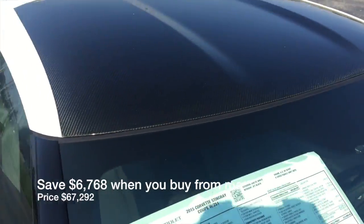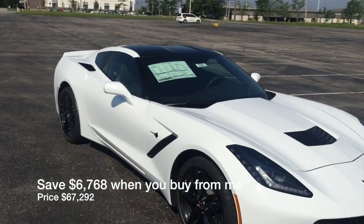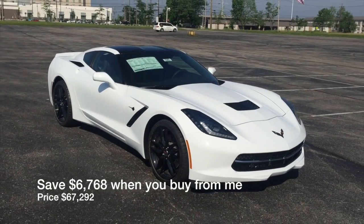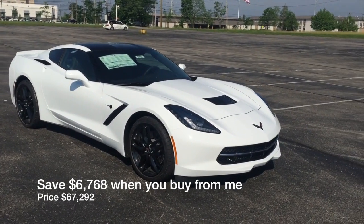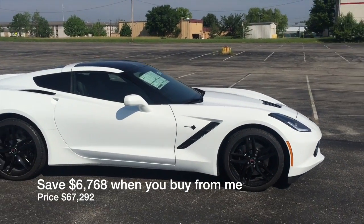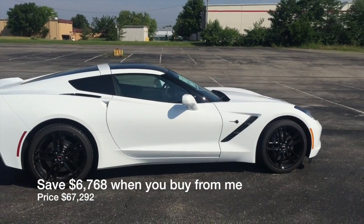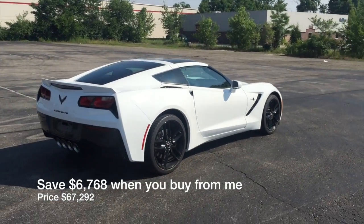74,060 is the MSRP. Down in the description of this video I will show you what I'm going to sell it for — it's about $6,500 off. I'll put it down in the description, or I'll put it up on the screen when I edit this. But $74,060 MSRP, about $6,500 to $7,000 off is where I'm going to be at on this car.